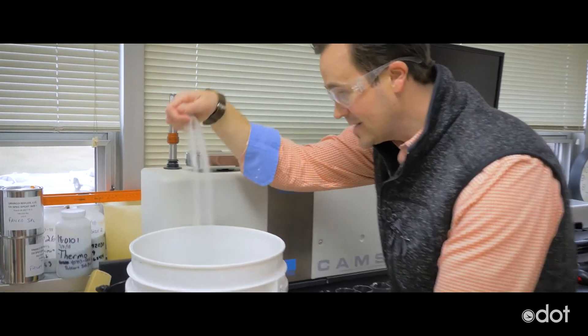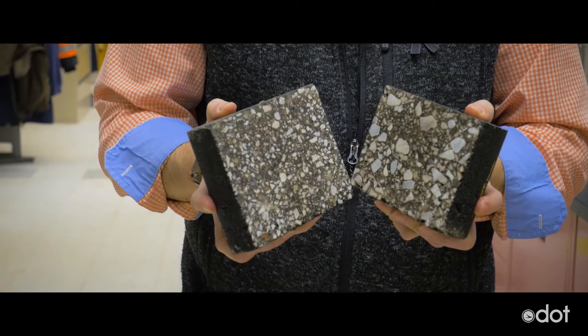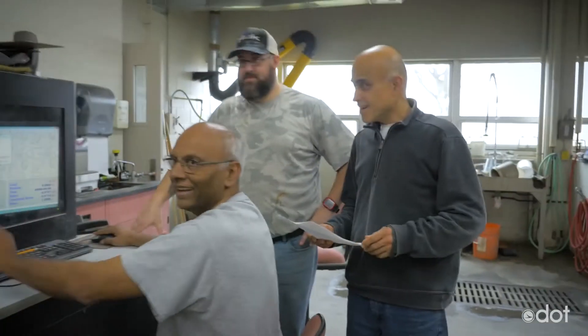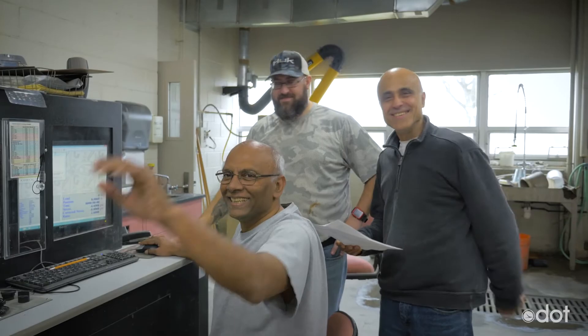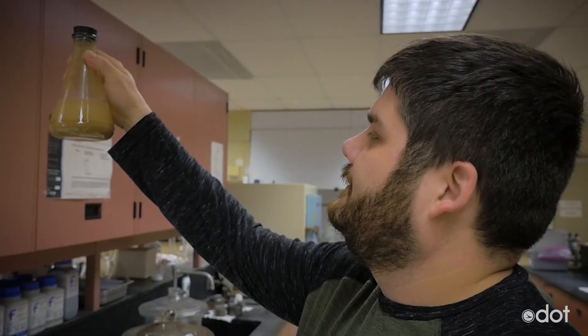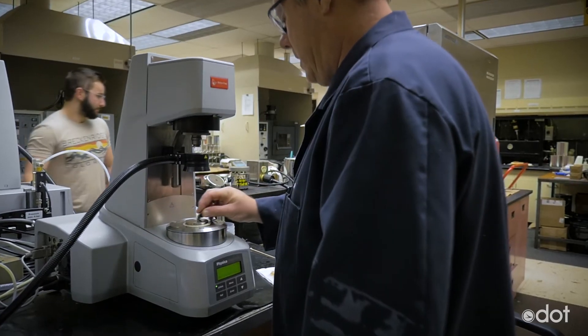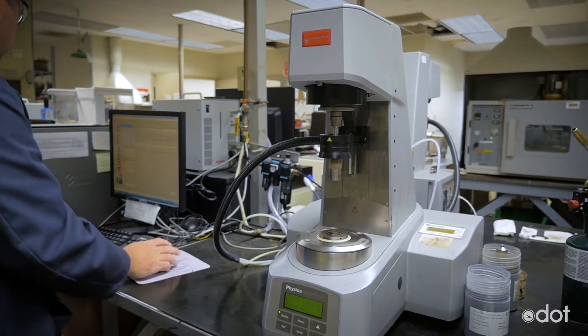Welcome to ODOT's Test Lab, where we test a bunch of materials, including concrete, rocks, glass beads, salt, and asphalt. The folks here — they're like mad scientists. No, actually, they're pretty happy people. My dudes here play a very important role in making sure the materials we use on bridges, pavement, and guardrail are to ODOT's very strict construction standards.